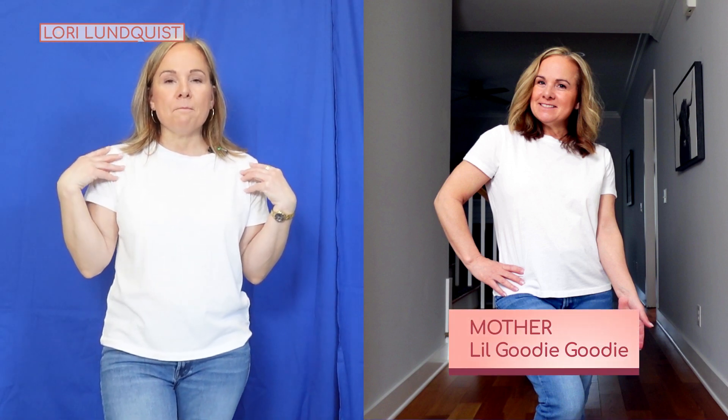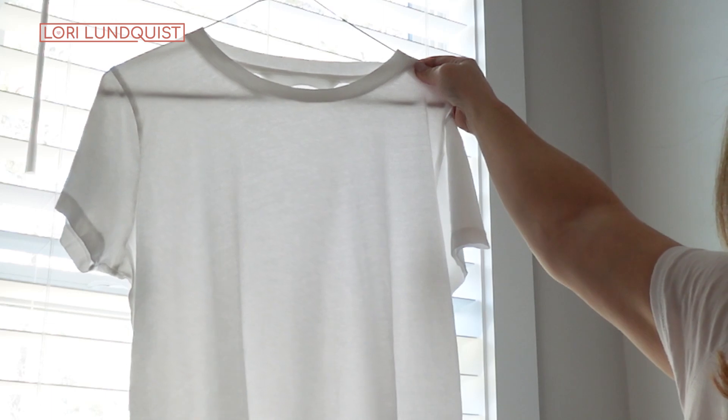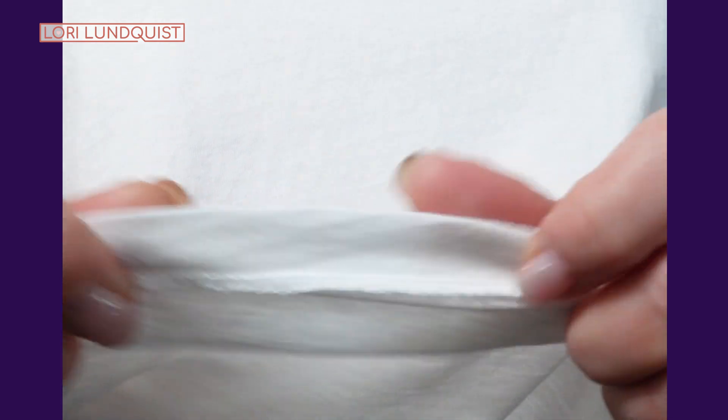This first comparison is a higher and lower end boxy fit t-shirt. The high-end is by the brand Mother — it's called the Lil Goody Goody t-shirt. It's made out of 100% Supima cotton and came in at $85. It's quite boxy, going straight down from the armpit with no waist slimming. The length is great if you're petite — you can wear it out or tuck it in easily. The sleeves fit nicely and the stitching is okay, not the highest quality but acceptable. It's very soft and comfortable.